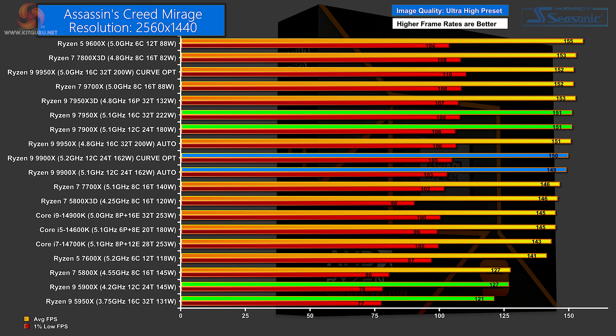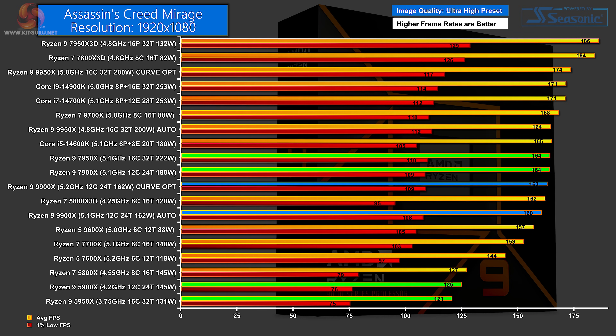Assassin's Creed Mirage at 1440p does show some separation between the different processors. The Zen 4 parts do well, then we have the Ryzen 9 9900X below those, and way at the bottom the Zen 3 parts. There is no clear explanation for the Zen 5 Ryzen 9 being beaten by the Zen 4 Ryzen 9. It's the same story at 1080p: the two Zen 4s do well, then the new Ryzen 9 9900X, and way at the bottom the two Zen 3s — a fair degree of separation, but the order is inexplicable.